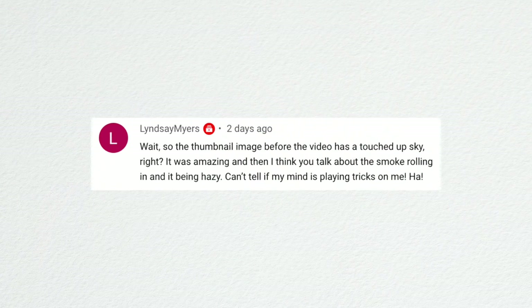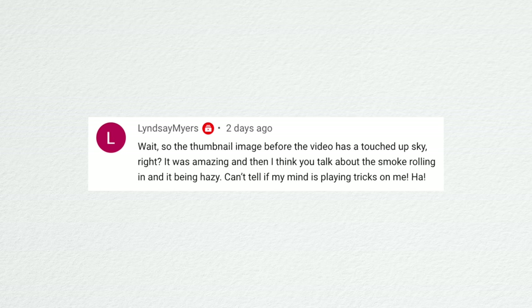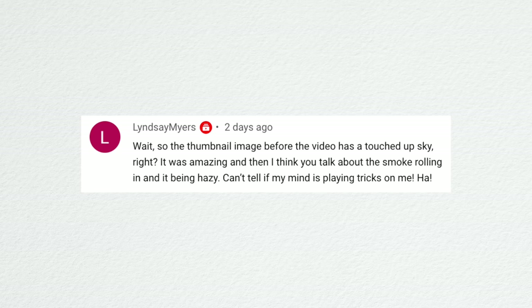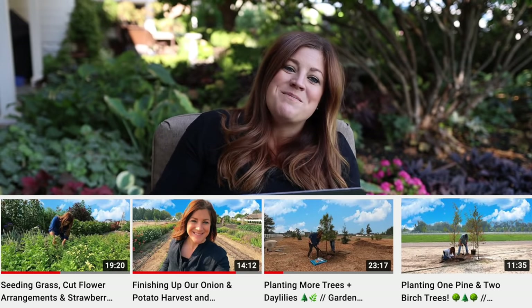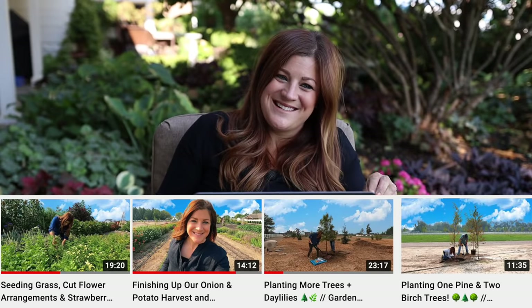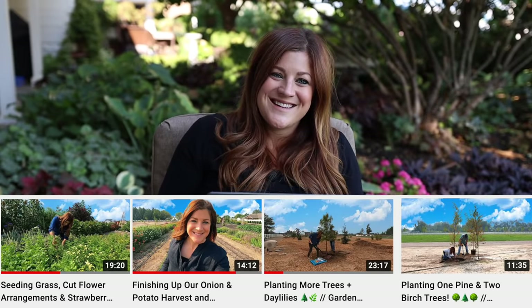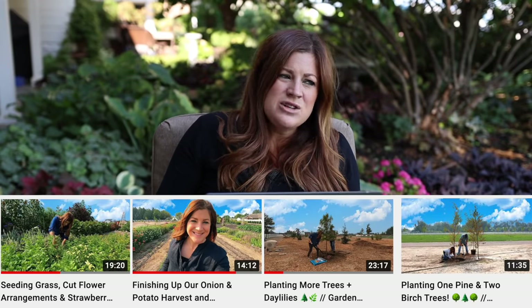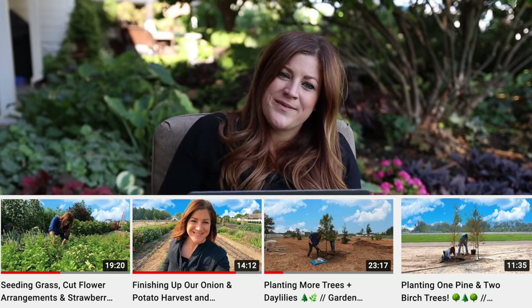Lindsay Meyer noticed the thumbnail had a touched-up sky while the video showed hazy smoke rolling in. She's right — that was a touched-up sky. We did that on a couple of thumbnails this week. The smoky sky was orange-gray, which looks way worse than a cloudy sky, so I Photoshopped in a better one. In one of them you can see a cloud in the high tunnel where I didn't get it quite right.